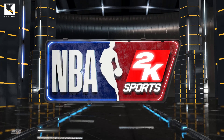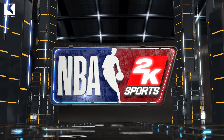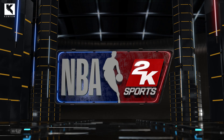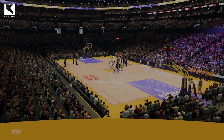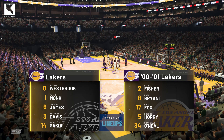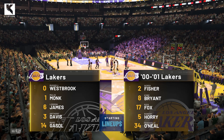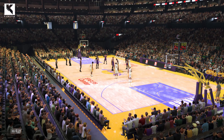2K Sports welcomes you to the following presentation of the NBA. Broadcasting live, 2K Sports presents the NBA. It's Monday night. I'm Kevin Harlan alongside Clark Kellogg and Greg Anthony.